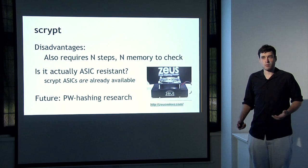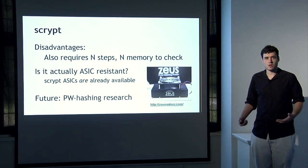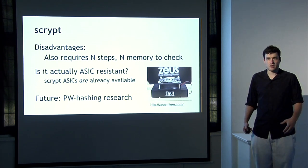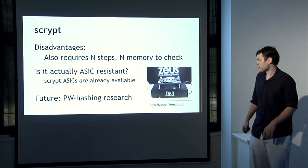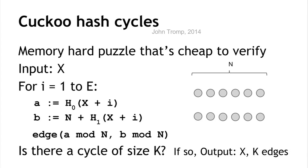This general approach of having a memory-hard hash function is good because S-script is also used in other applications like password hashing, so future improvements in password hashing could be adopted in memory-hard mining puzzles to achieve the desired ASIC resistance.